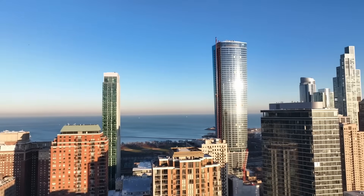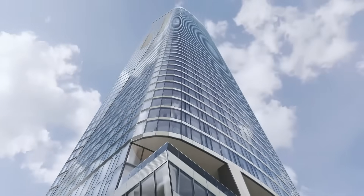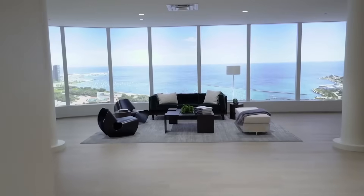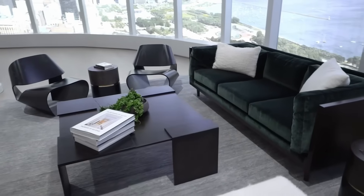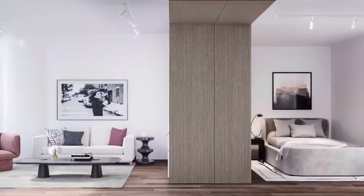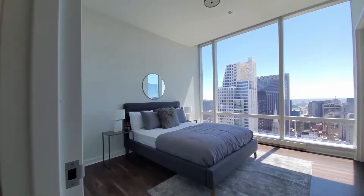1000M is designed as a mixed-use development, incorporating 738 rental units ranging from studios to four-bedroom penthouses. The building also includes 23 affordable housing units, comprising studios, one-bedroom, two-bedroom, and three-bedroom apartments.